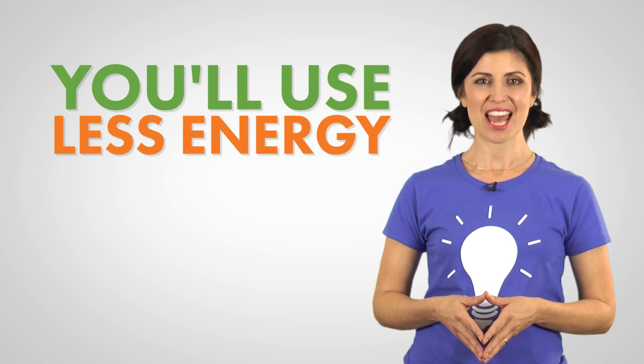LEDs, or light-emitting diodes, are popular lighting choices because not only do they require less energy, but they last longer than incandescent lights. You'll use less energy and switch out your lights less often. Now that is a very bright idea.